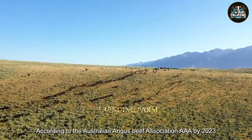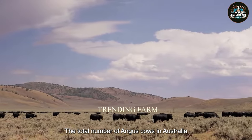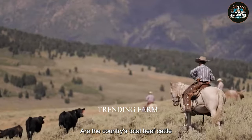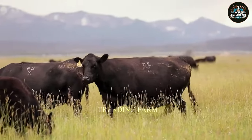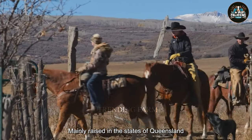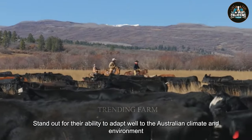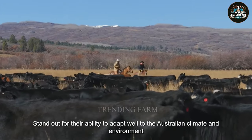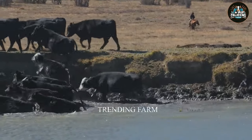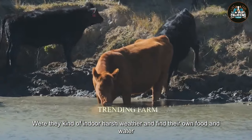According to the Australian Angus Beef Association (AAIA), by 2023 the total number of Angus cows in Australia will reach about 23 million, accounting for more than 40% of the country's total beef cattle herd. Angus cattle, mainly raised in the states of Queensland, New South Wales, and Victoria, stand out for their ability to adapt well to the Australian climate and environment. They graze outdoors on large grasslands, where they can endure harsh weather and find their own food and water.